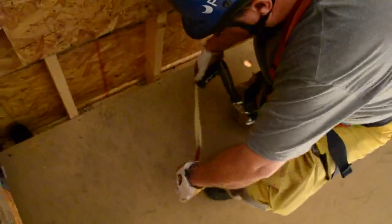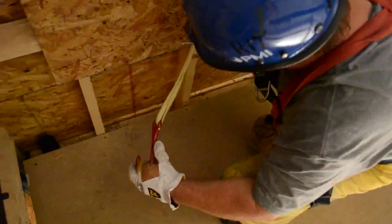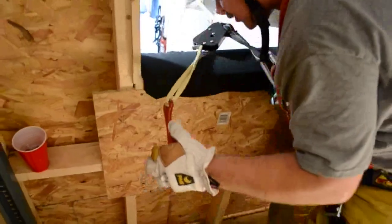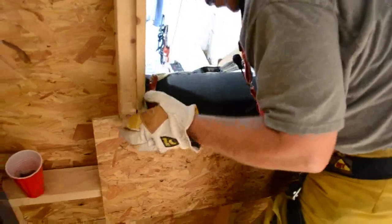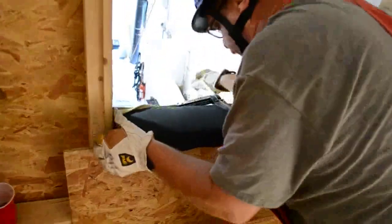We're going to stay down below the window sill and get everything ready. I have my descending device, I have the brake end, and I have my hook. I'm going to stay low, put that hook, pound it, cup this hook, and go right out the window just like before.